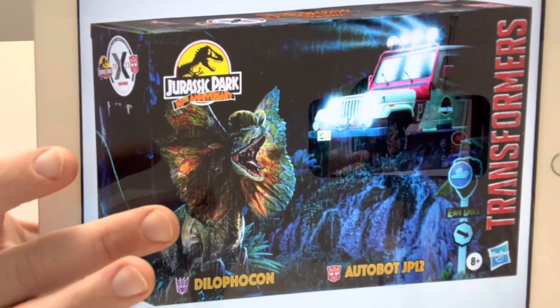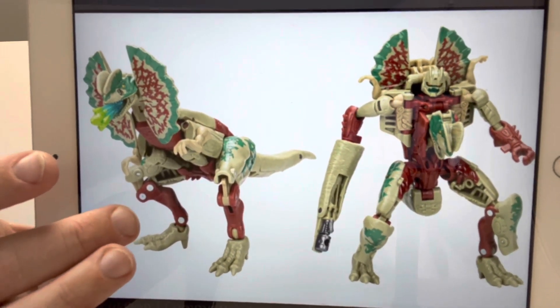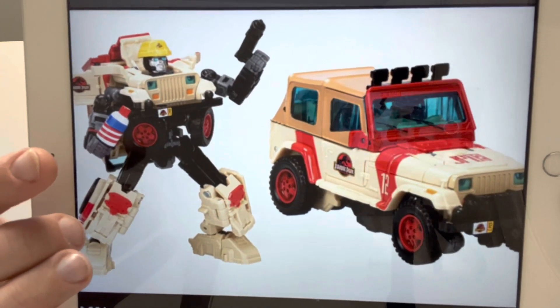Autobot JP12 got a nice new redeco. That's brilliant — I'm so impressed with that, I think that looks amazing. And there of course is the Jeep.